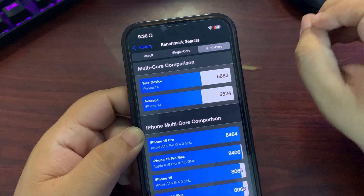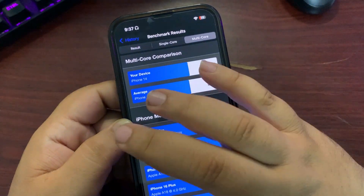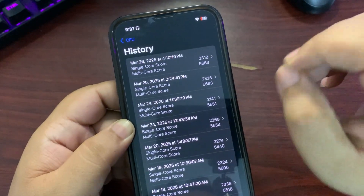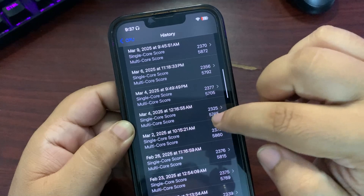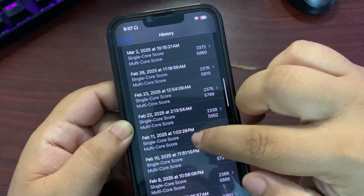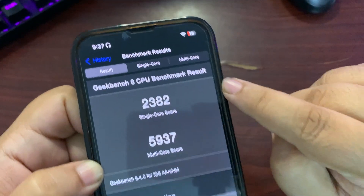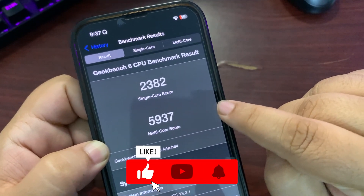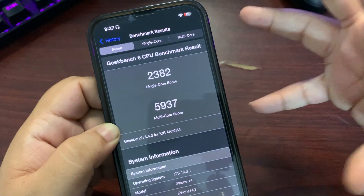This is something I really want to highlight because iOS 18.3 betas, 18.1, and 18.3.1 all had really good scores. I'm not sure why the scores are not impressive on 18.4. If I show you 18.3.1 for comparison — going over here — this is 18.3.1: 2382 on single-core and 5937 on multi-core. A very noticeable difference as you can see.